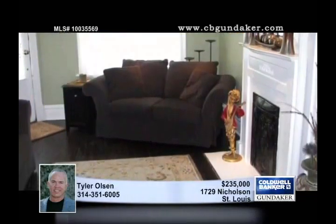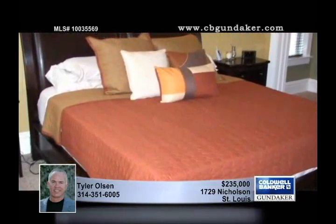Additional features include the newer tuck pointing and the zoned high-efficiency HVAC. There's a patio in the private backyard with a six-foot fence and parking pad.